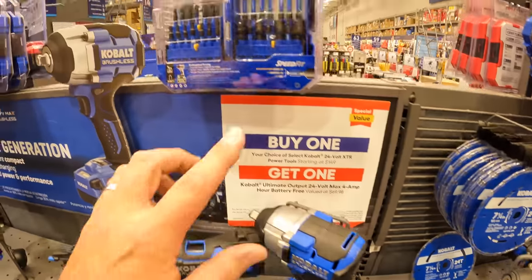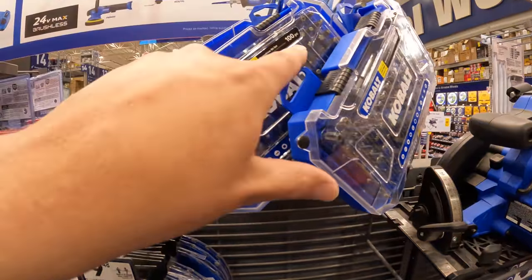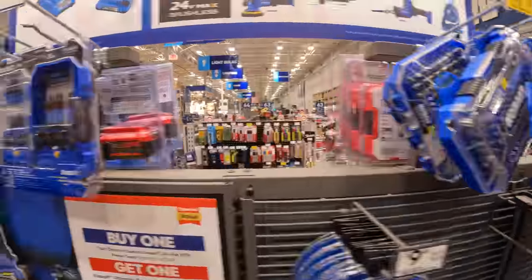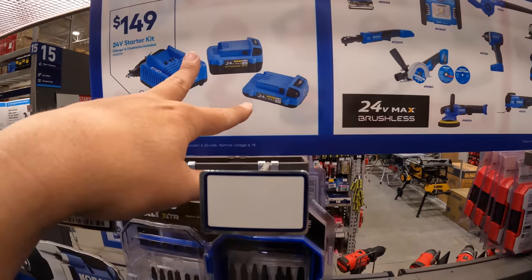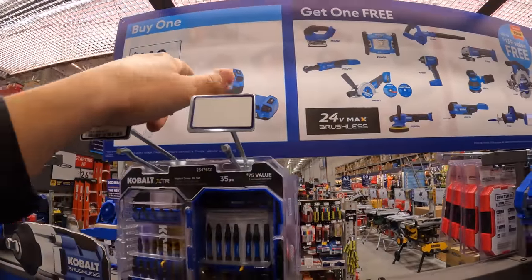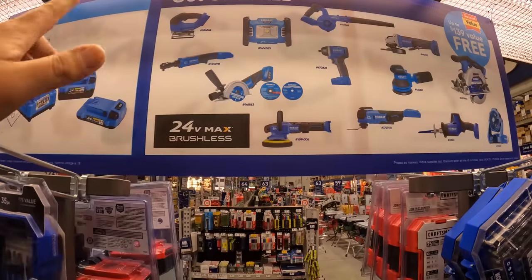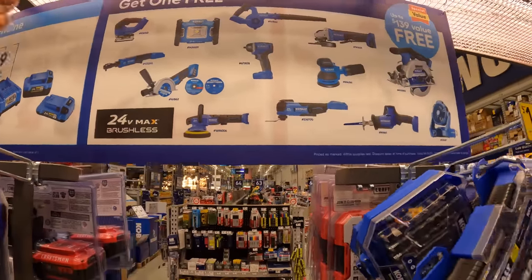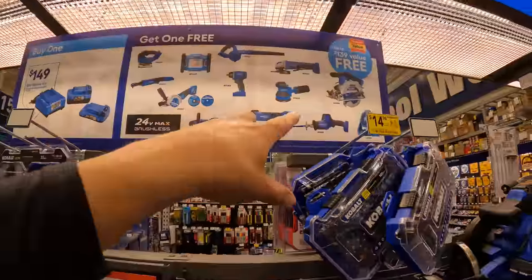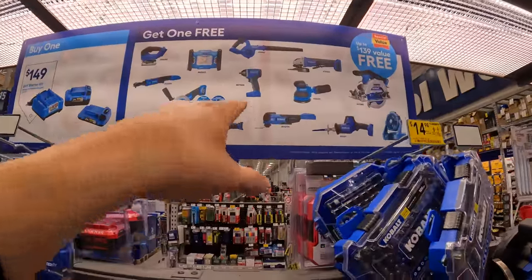Cobalt does have some bits over in their section as well — $14.98 for the 100-piece. Or they do have a two-battery with charger kit for $149. If you buy that kit, you get a free tool with that. They do have a bigger and better selection than Craftsman, if I may say so. It's a $139 value, and I do not know if it extends beyond what's on display.